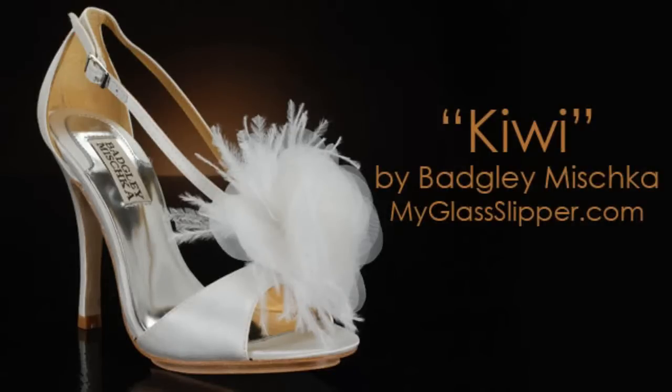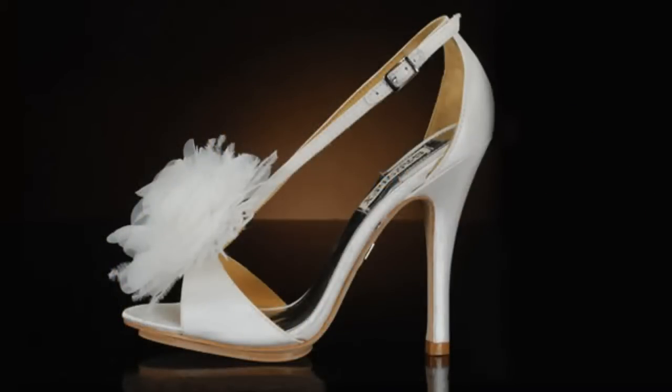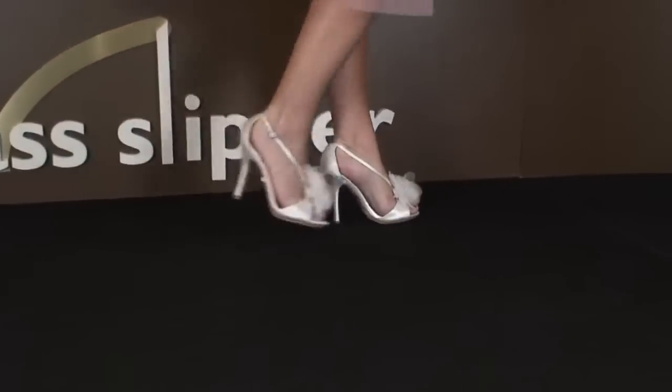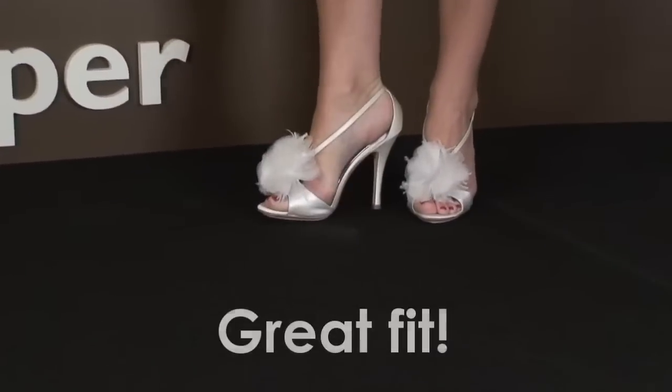Welcome to the shoe review for Kiwi by Badgley Mischka. The heel height on the shoe measures approximately four and a half inches. Kiwi stands out for its sexy shape and eye-catching look, but this shoe has more than style — it has a great fit.